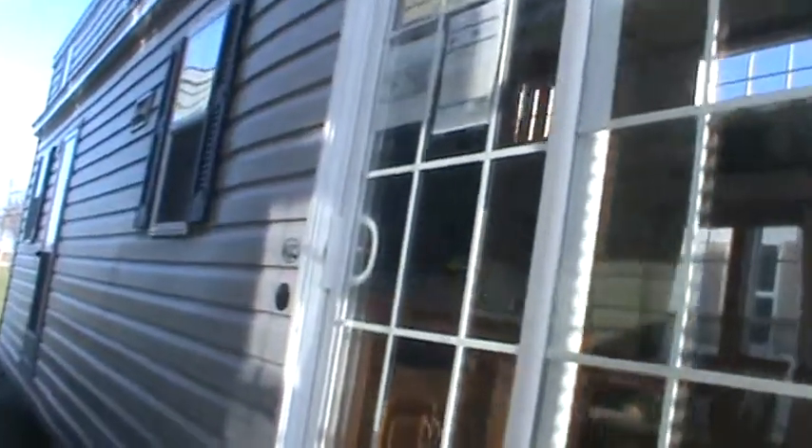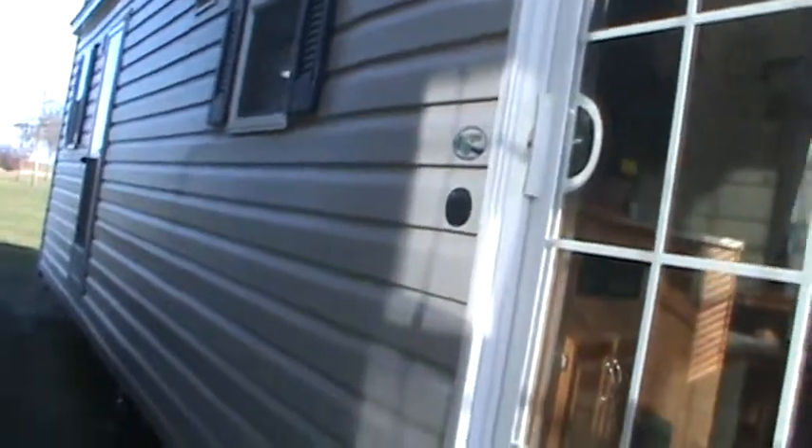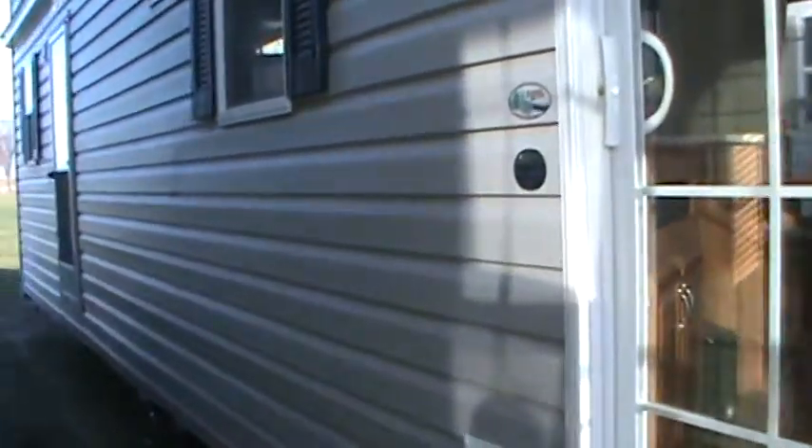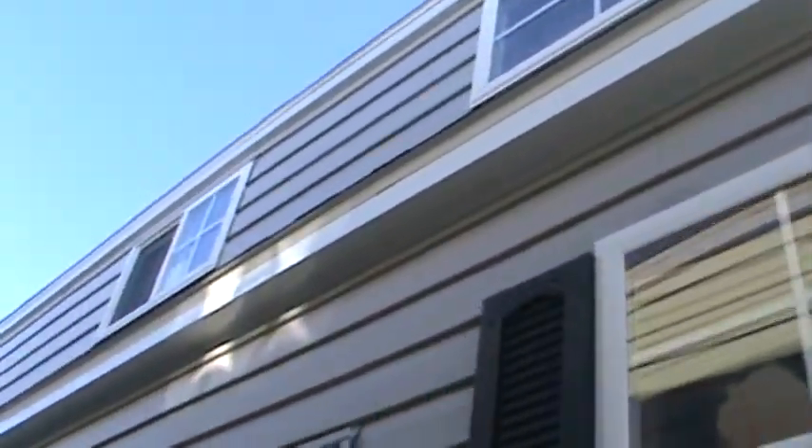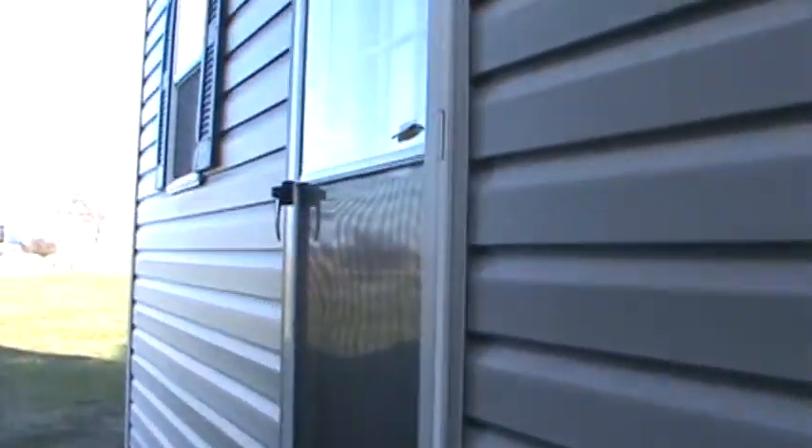Thermopane windows. Metal underbelly. This one is actually grey with white windows and black shutters — good looking trailer. It's got the extended dormer. It's a super loft — actually 14 feet 6 inches tall.